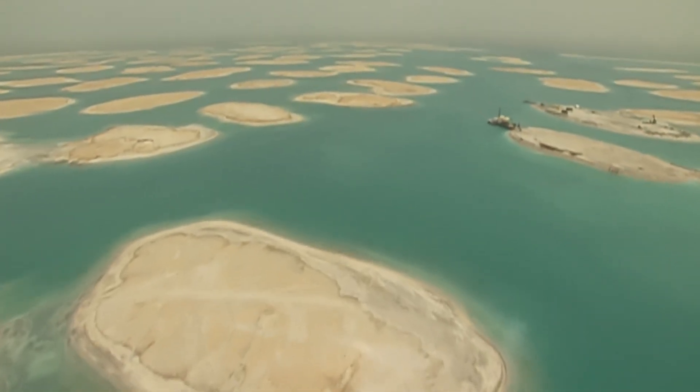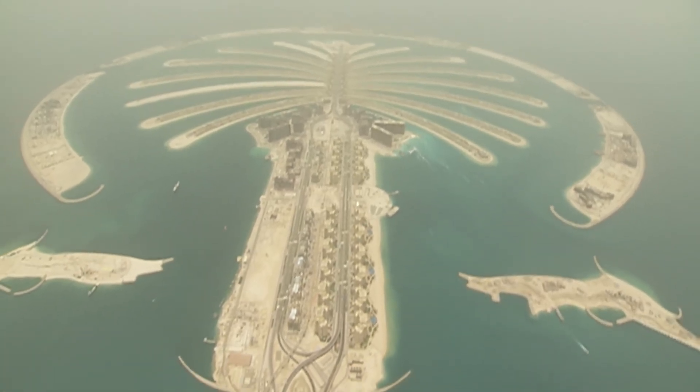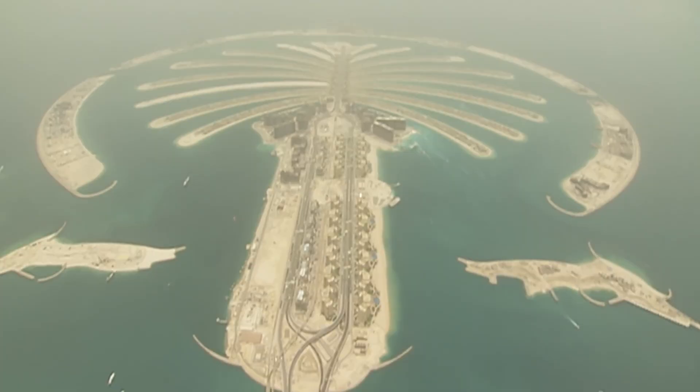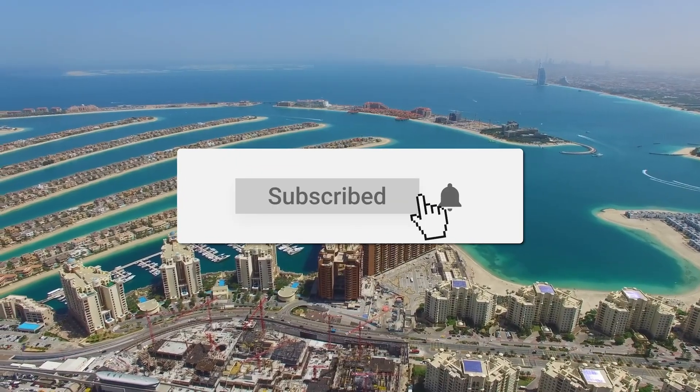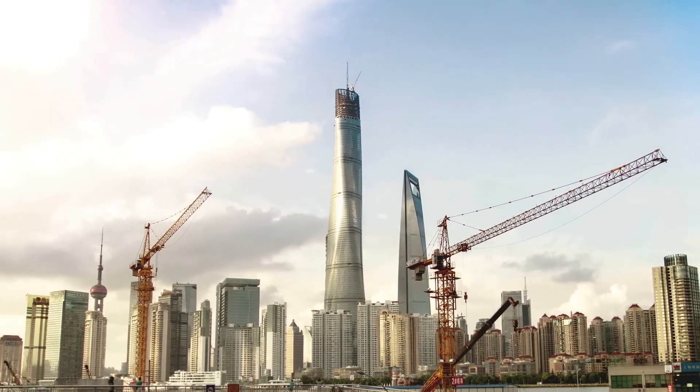We've uncovered the challenges behind the struggles in creating these islands. Don't forget to subscribe for future updates and share your thoughts in the comments below. Thanks for watching, and we'll catch you in the next video.